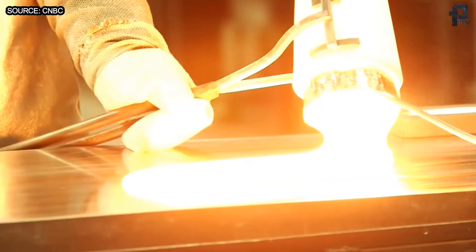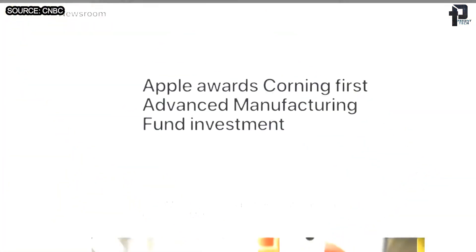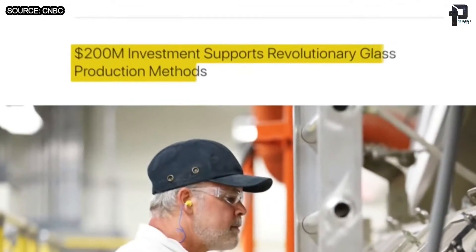Corning has been making glass for smartphones for years, starting with the first iPhone in 2007. Just last year, Apple invested $200 million in the company's R&D branch.